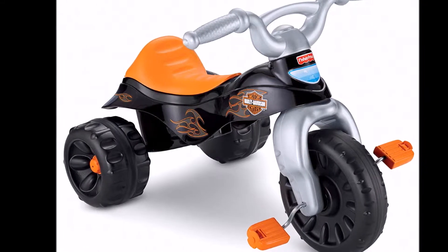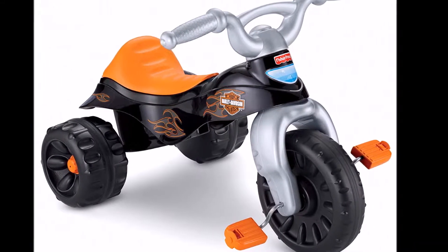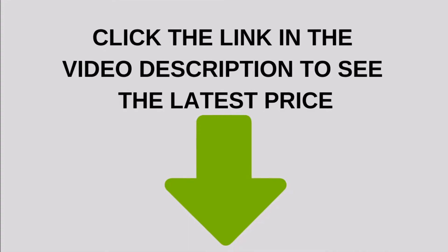Kids will love cruising along on this Harley-Davidson-styled tricycle with durable and rugged tires that help take them wherever they want to go.